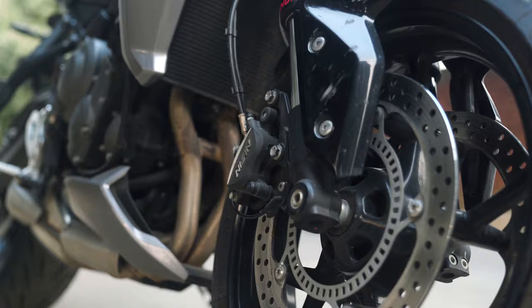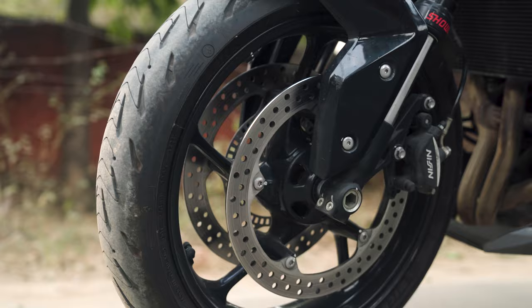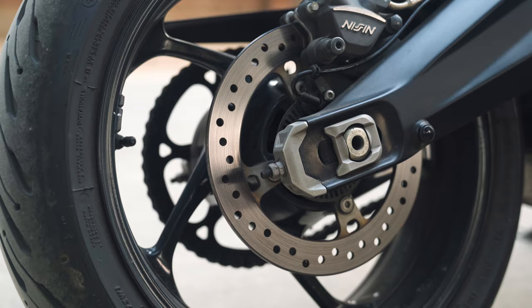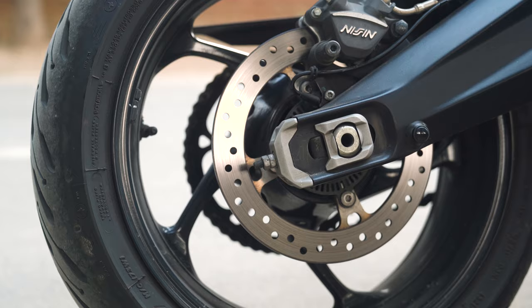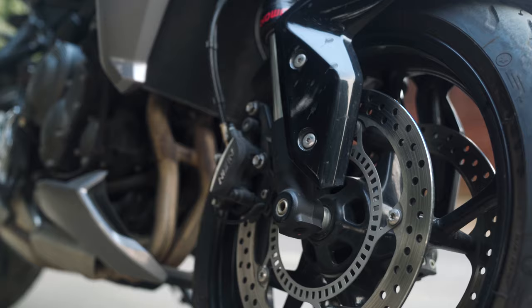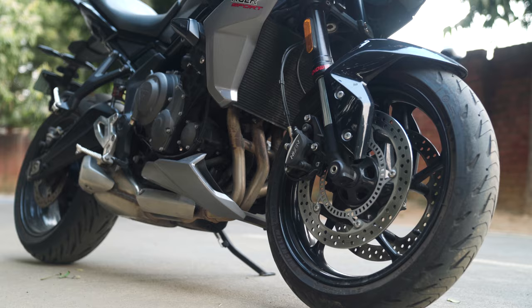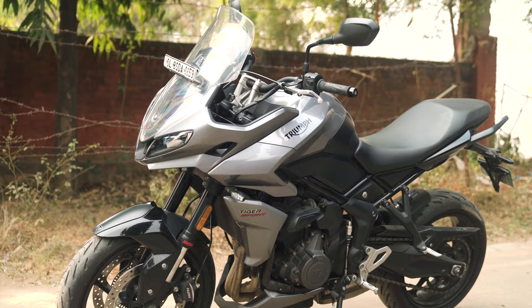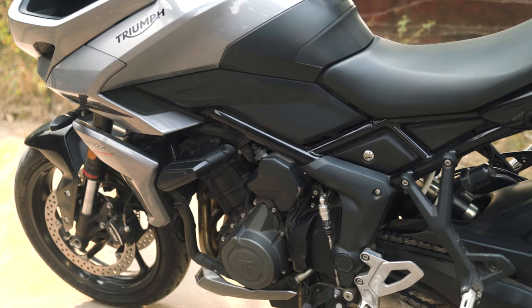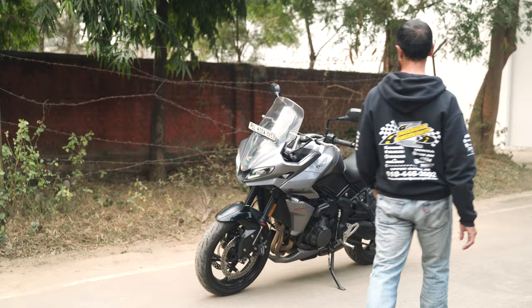Let us talk about the braking. The Tiger 660 comes with a 310mm disc up front, double disc in the front, and a 255mm disc at the rear with ABS as standard fitment. There are two Nissin calipers at the front and a single caliper at the rear. But the braking is the one big weak spot of the motorcycle. In my opinion, it lacks sharpness and bite, and the ABS is too intrusive. If you are hurtling down the track at 150km/h and grab a handful, all you feel is the jitters of the ABS. One has to be an experienced rider and be really good at anticipatory braking to make full use of the brakes as is. It does the job but it can be much better.